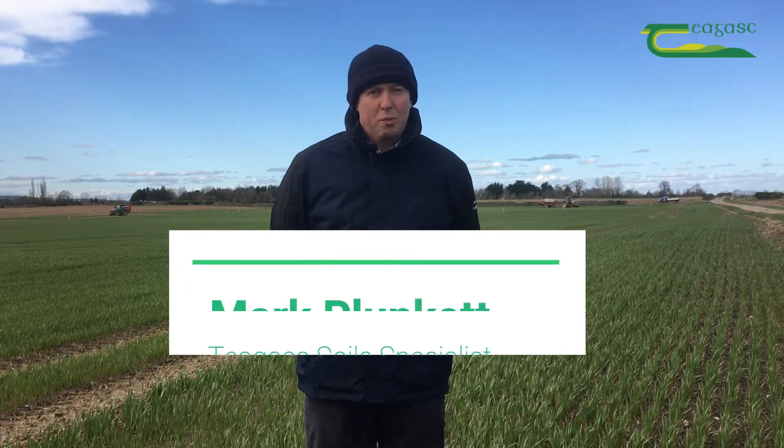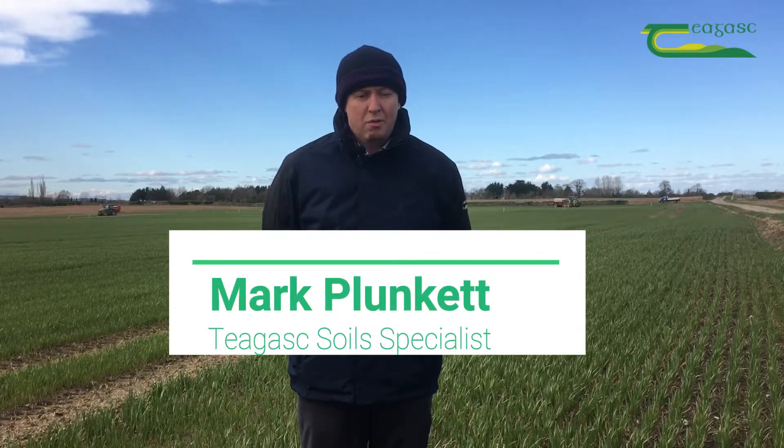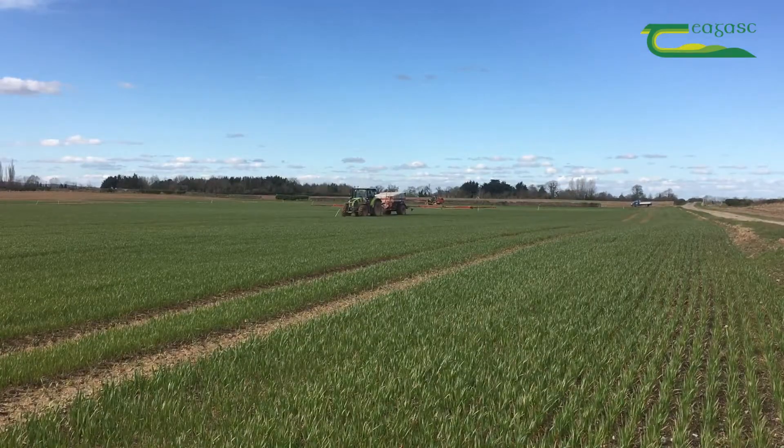Hello, today we are here in Oak Park and it's the 23rd of March. We are looking at the P&K requirements for winter cereals. I am here in a crop of winter wheat.